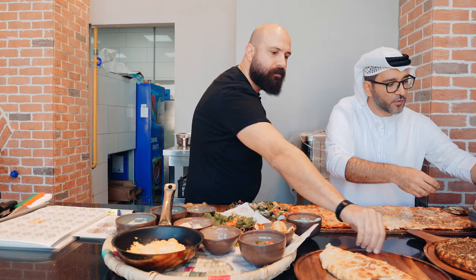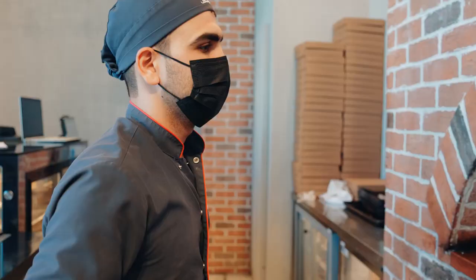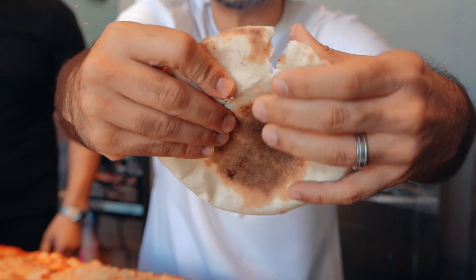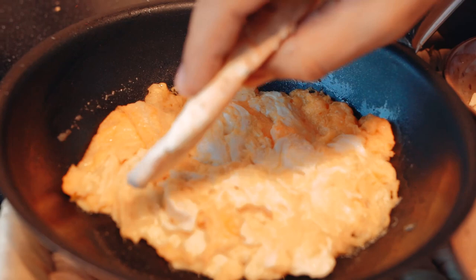Look at this bread, guys. Fluffy, fresh baked in the oven right there. If you press on this you're going to get steam come out of everywhere. You've got to be careful — you open this up and you see the steam. Get a little bit of this amazing fluffy bread right there.